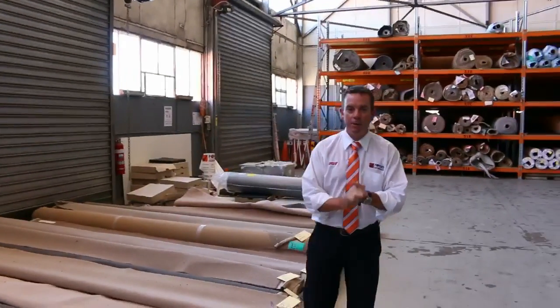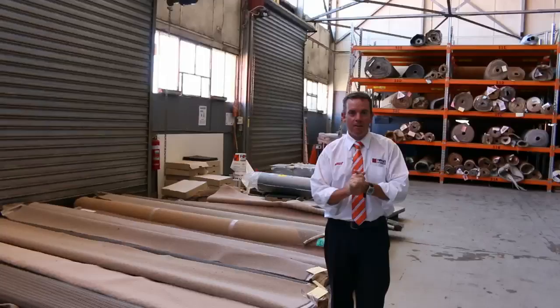G'day, I'm John from Fowles Auctions and Sales. I'm here to preview tomorrow's carpet auction. It's Wednesday the 16th of March at 10am.